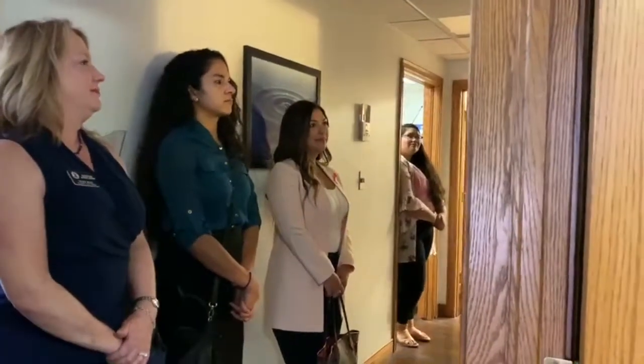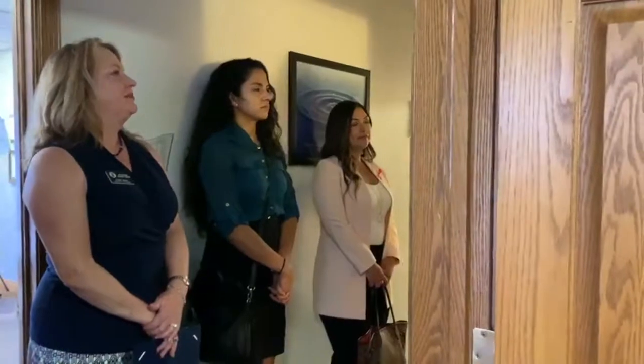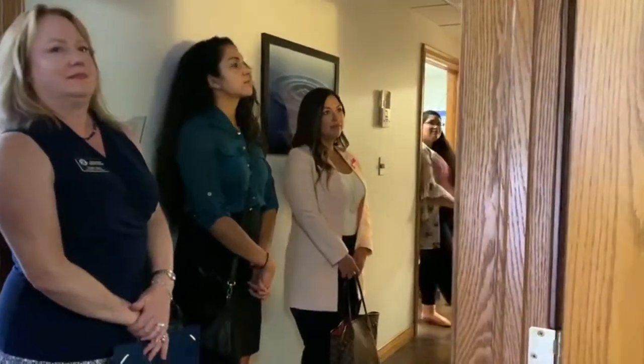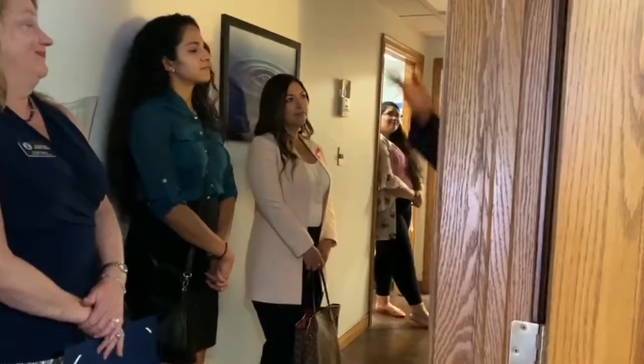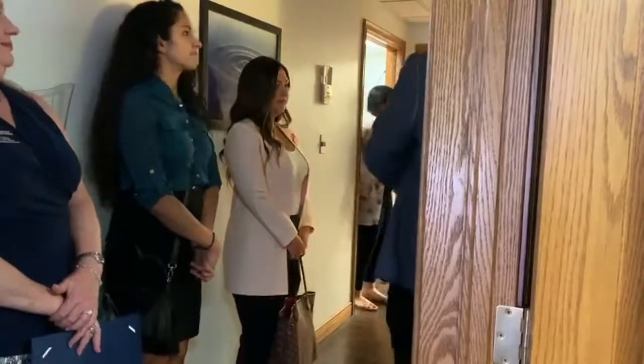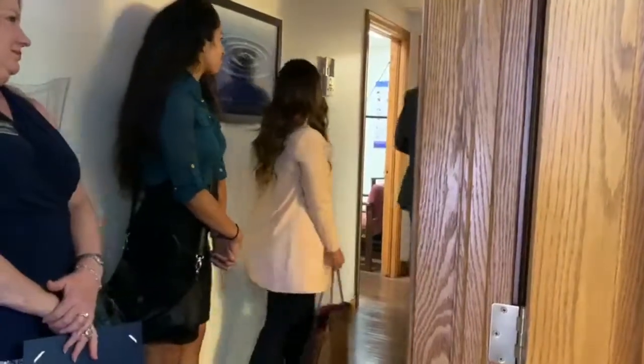Everybody's calling us all the time saying they want massage. So we just hired someone and she's really great — I think she starts this Friday. So if you guys are interested in that, she's wonderful. This will be her room right here. And then over here is a little kitchen and the bathroom.